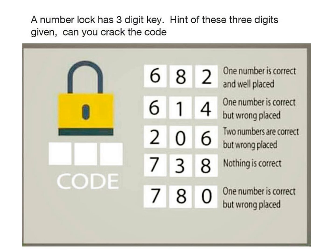Today's puzzle is a number lock with a 3-digit key. Hints for these 3 digits are given below. Can you crack the code? Pause the video here and try to solve the problem yourself first. Once you are ready, press the play button.